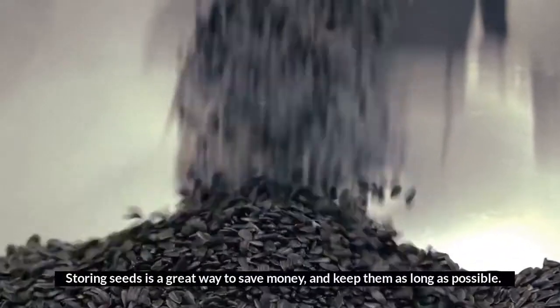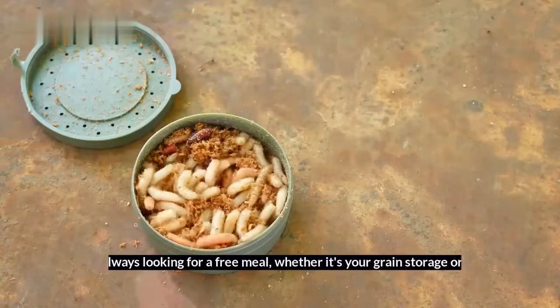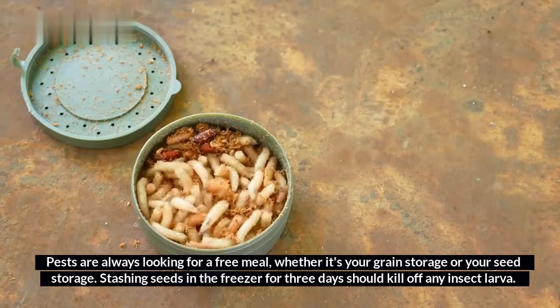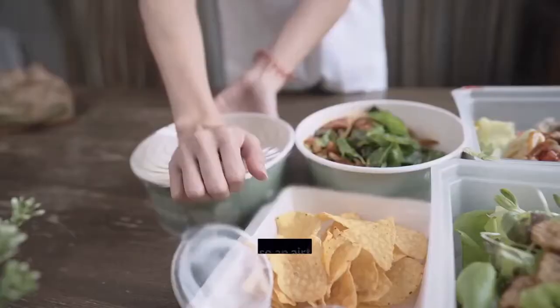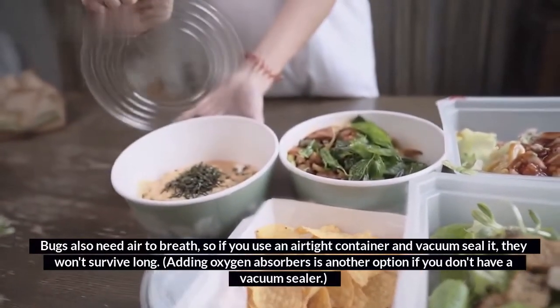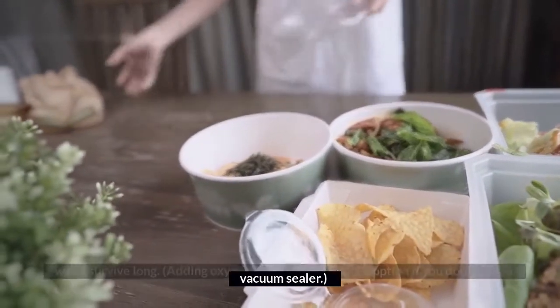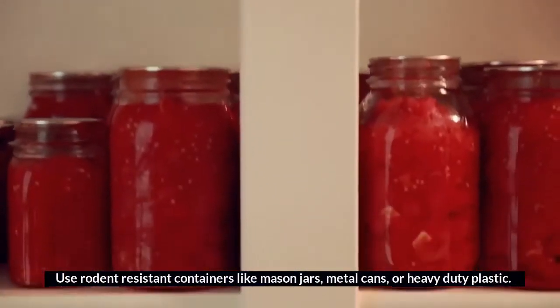7. Store seeds in the fridge. Storing seeds is a great way to save money and keep them as long as possible. Pests are always looking for a free meal, whether it's your grain storage or your seed storage. Stashing seeds in the freezer for three days should kill off any insect larva. Bugs also need air to breathe, so if you use an airtight container and vacuum seal it, they won't survive long. Adding oxygen absorbers is another option if you don't have a vacuum sealer. Use rodent-resistant containers like mason jars, metal cans, or heavy-duty plastic.